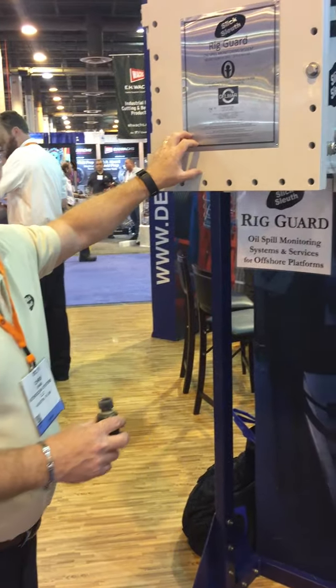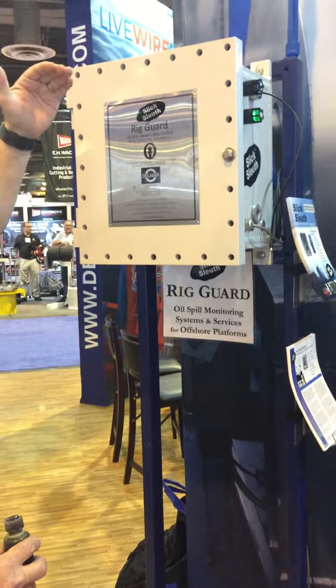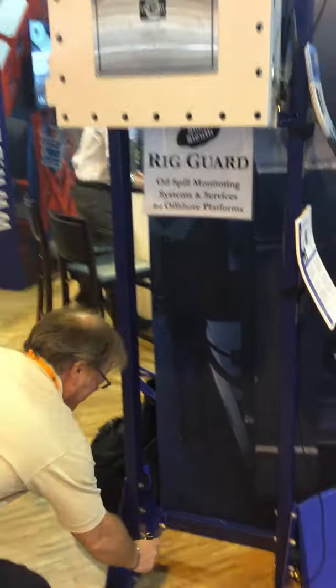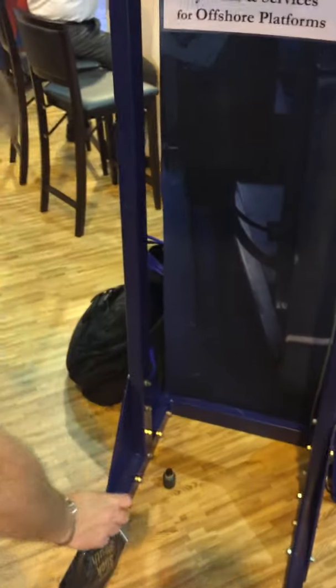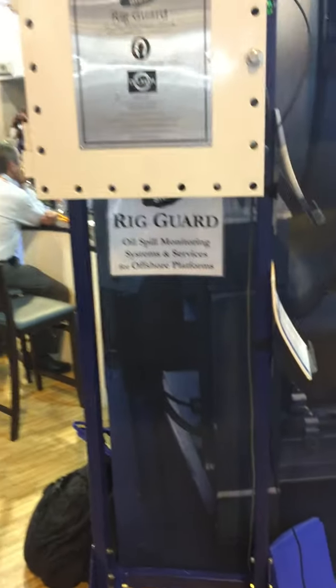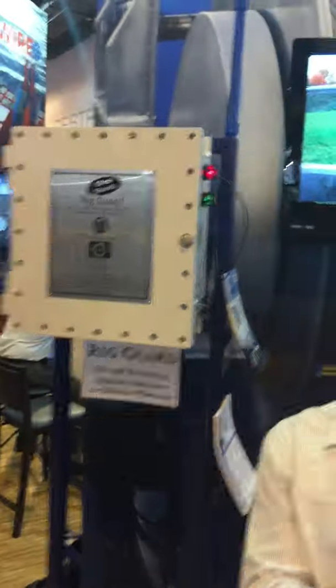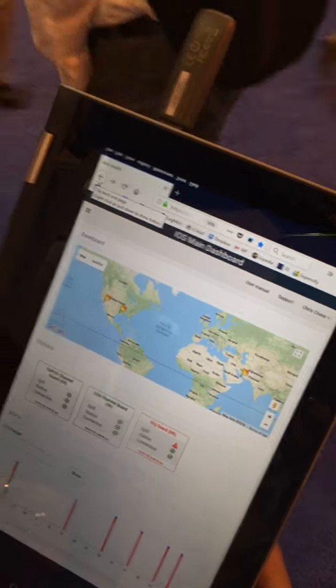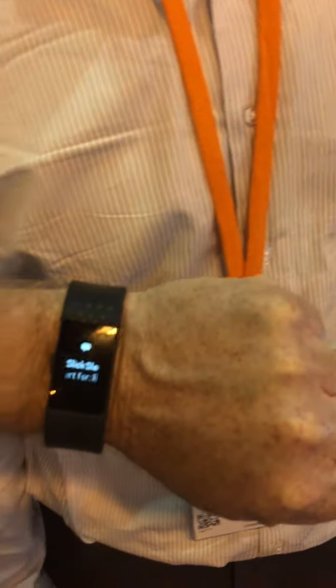Usually this will be installed about 25 feet above the water level, and a spot of oil turns into the view of the sensor. In this case I've got a little bit of fuel oil — it could be crude oil — and instant detection on the cloud, even on my Fitbit.